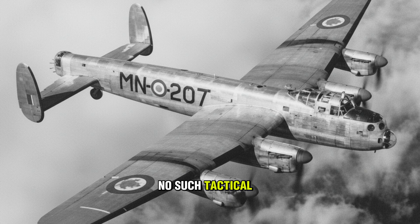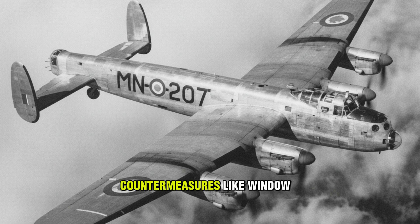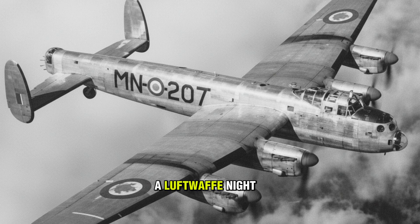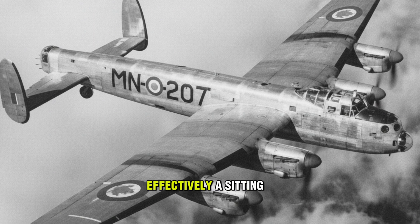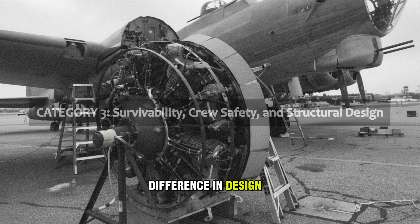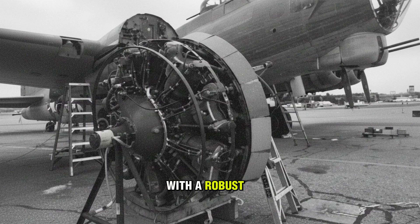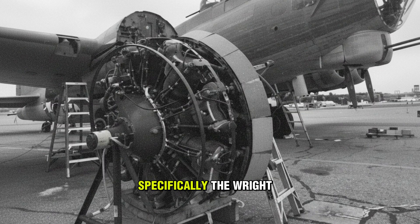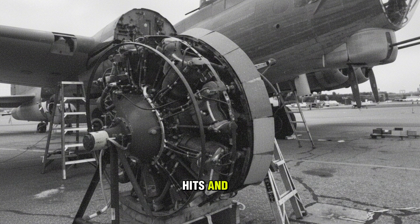The Lancaster had no such tactical luxury at night. Its only defense was the darkness itself, aided by electronic countermeasures like Window chaff and evasive corkscrew maneuvers. If spotted by a Luftwaffe night fighter equipped with Schräge Musik — upward-firing cannon — the Lancaster was effectively a sitting duck. This is where the Fortress truly earned its name, and where the difference in design philosophy became lethal. The B-17 was famously over-engineered with a robust, stressed-skin airframe and critical systems redundancy.